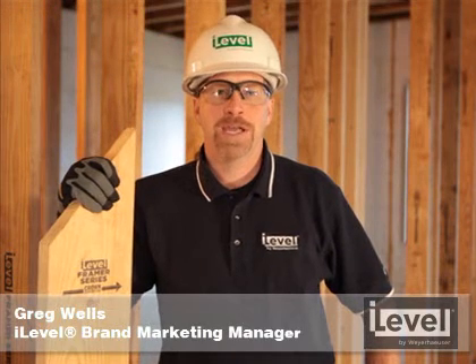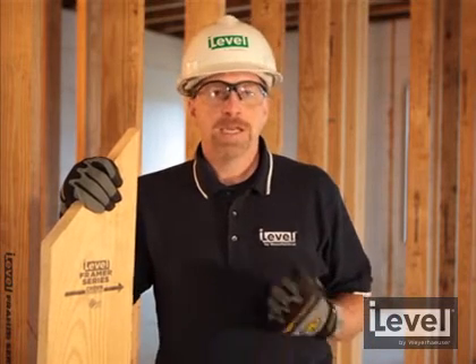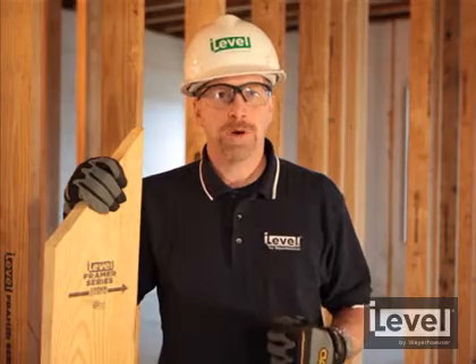This is Greg Wells with i-level by Weyerhaeuser. I want to talk to you today about a revolutionary new product in the building industry. This product is i-level framer series lumber. It took over 10 years to develop. We developed this product to be consistent, strong, and most importantly, straight.